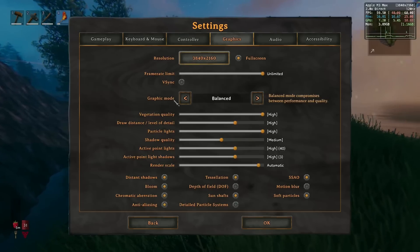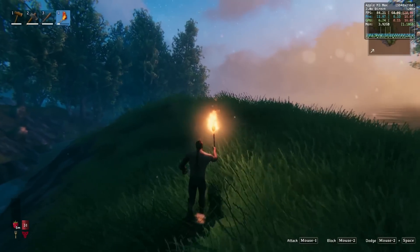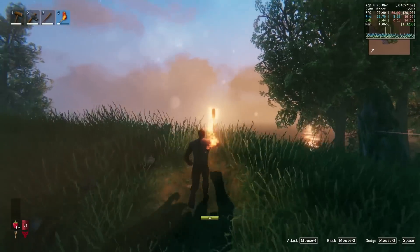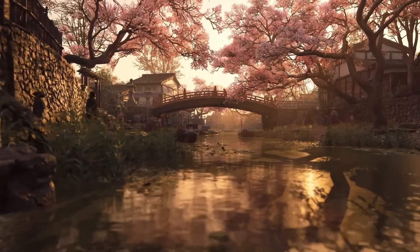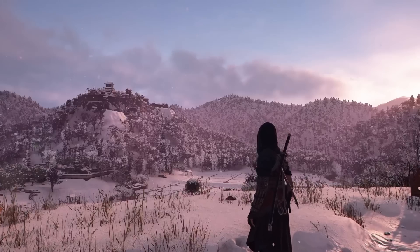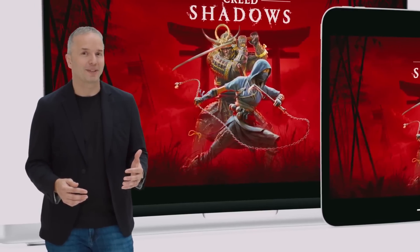We also got the native ARM release of the game Valheim, which is running fantastically at 4K on my M3 Max chip at the balanced graphics setting. The biggest star of this show is probably Assassin's Creed Shadows, where we finally got to see some in-engine graphics, and not only that, the game was announced to be coming out on iPad as well.